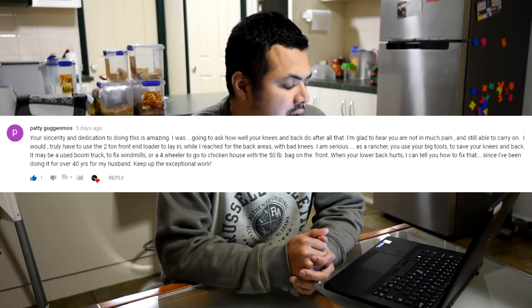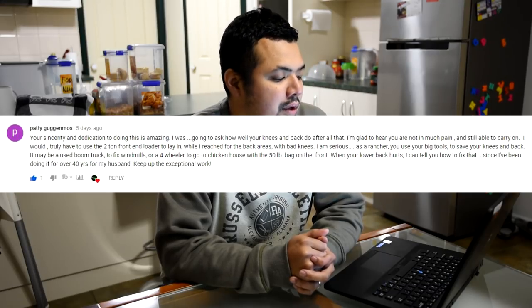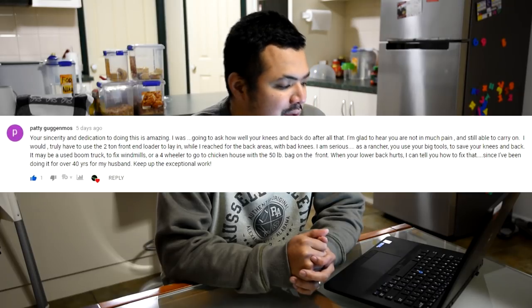Pati continued: 'It may be a used boom truck to fix windmills or a four-wheeler to go down the chicken house with a 50-pound bag in front. When your lower back hurts I can tell you how to fix that since I've been doing it for 40 years for my husband. Keep up the exceptional work.' Thank you so much Pati for your concern. My wife has to constantly remind me of this as well — take care of your back, especially since we have a baby and a toddler. For their sake I should stay healthy. Gardening keeps me active, but if I'm not careful I'm liable to get an injury, so noted.